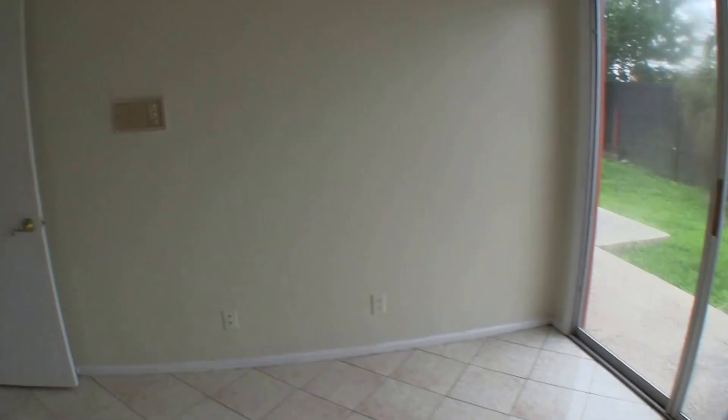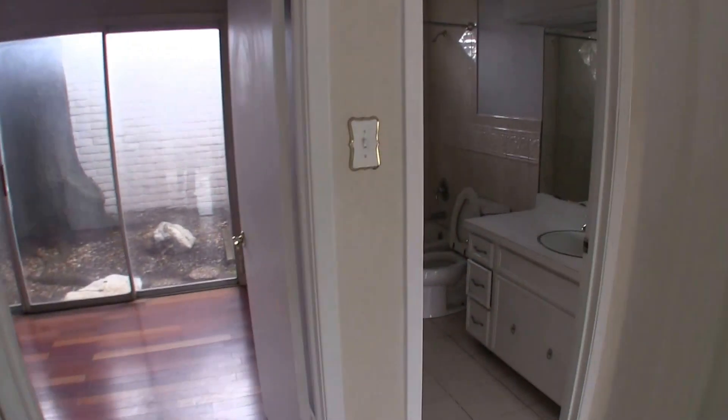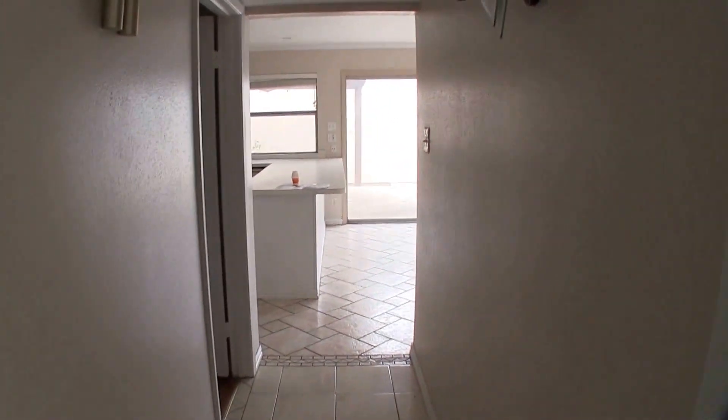Bedroom number four has little bifold closets and a charming little chandelier. The whole house does have that old 60s/70s intercom system if you wanted to use that — kind of antique.